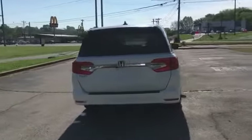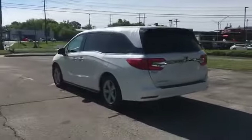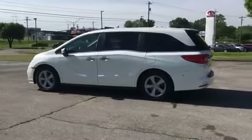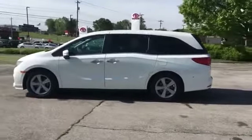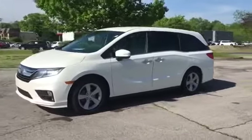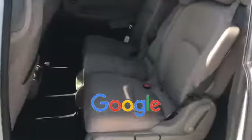Lane departure warning, satellite radio, multi-zone air conditioning, blind spot monitor, third row seating, heated side view mirrors, backup camera, tinted windows, rear air conditioning, power driver seat, power passenger seat, pass-through rear seat. This is a top-rated dealer — take home the car of your dreams today.